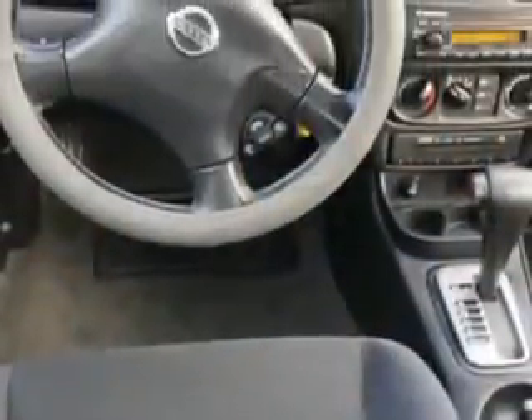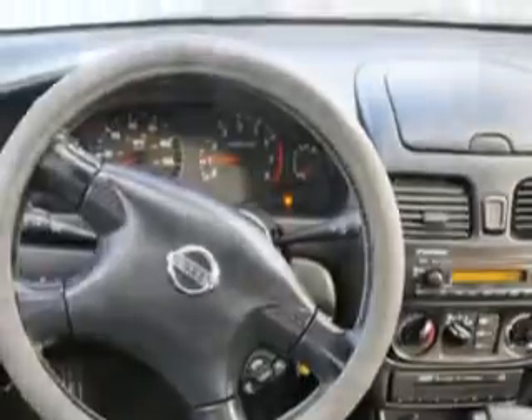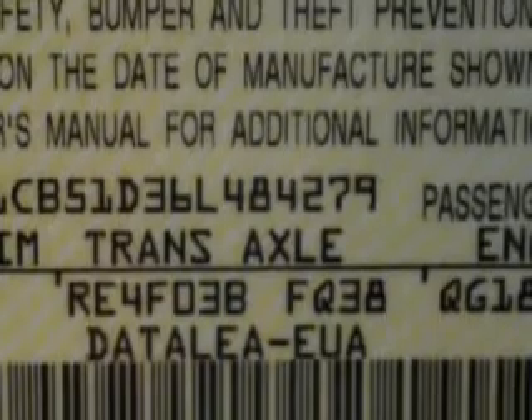Features include remote power door locks, 5-passenger seating, front wheel drive, rear bench seat, on-steering wheel audio and cruise controls, and much more. Enjoy the drive and have peace of mind in this 2006 Nissan Sentra. See us at Beach Cars today.